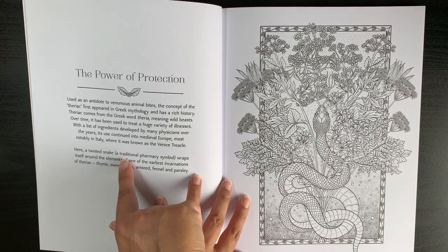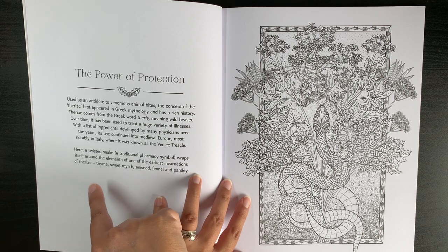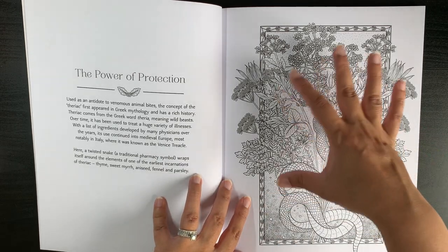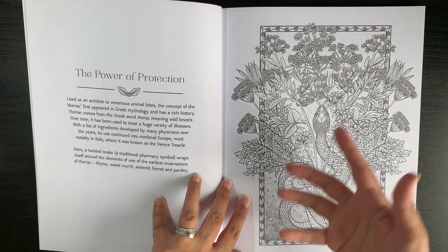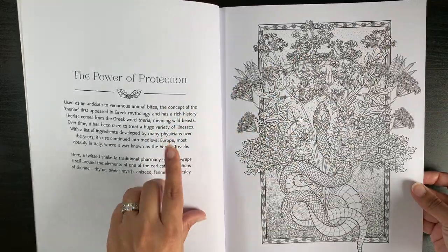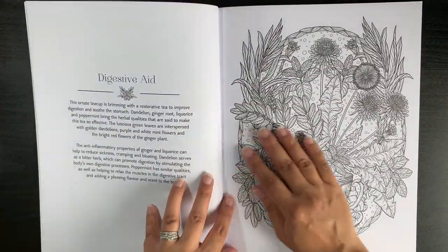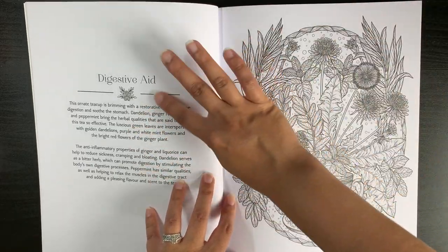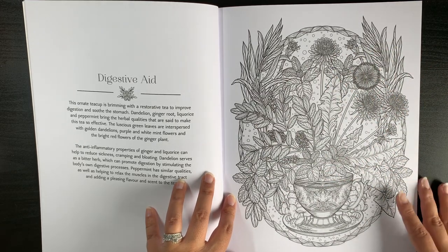For example, one page features a snake wrapping around elements of an early incarnation of a remedy containing thyme, sweet myrrh, aniseed, fennel, and parsley. You could research those plants, look up the colors, and use that to inspire your coloring — or just do it however you want. It is a one-sided book, so if you use alcohol markers you can go ahead, even with the text on the other side.